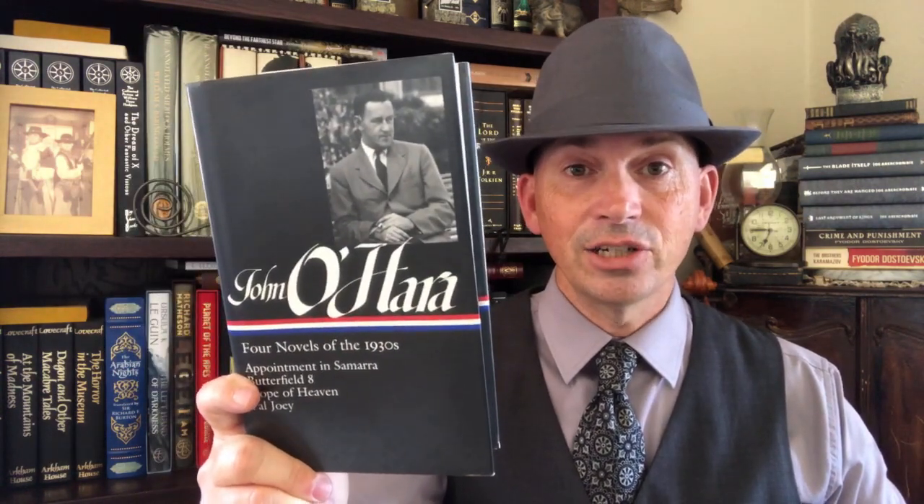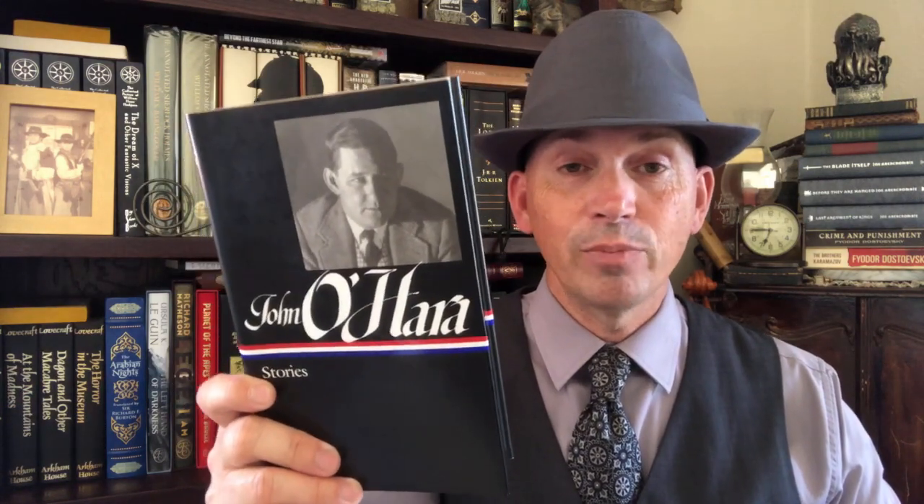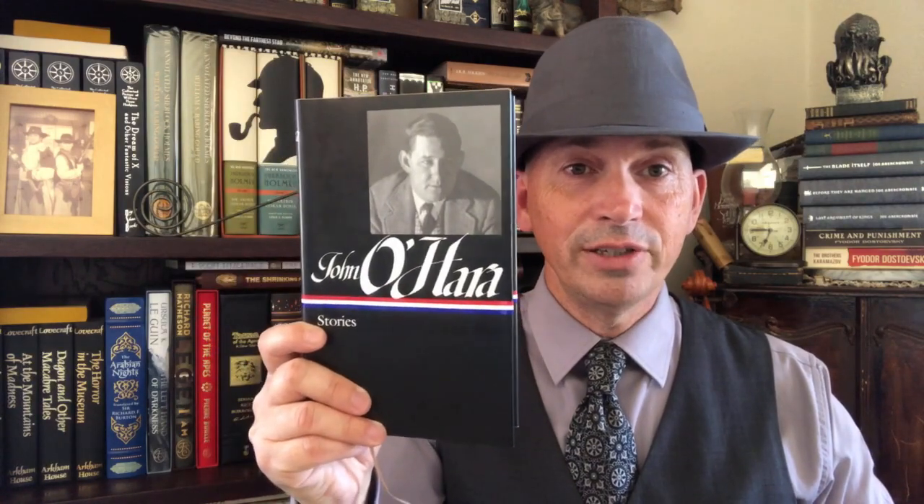Another couple of volumes that are really good feature an author that probably isn't read enough anymore — John O'Hara. This is a selection of his novels: Appointment in Samara, which I've talked about before and love, Butterfield 8, Hope of Heaven, and Pal Joey. An excellent selection of his novels. But maybe even more impressive is this volume of his short stories. He was incredible at writing short stories — they used to be very, very popular. Now you can get them in this set. There is also a volume called New York Stories from Penguin. You get these two volumes from Library of America and you're set.